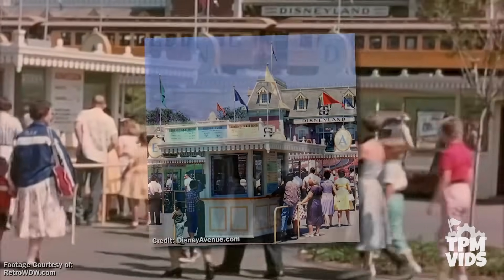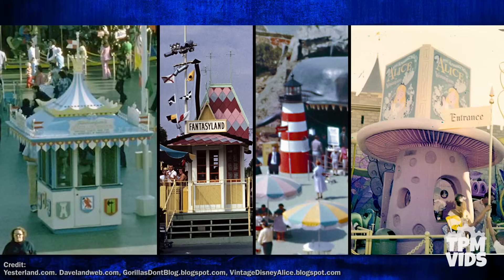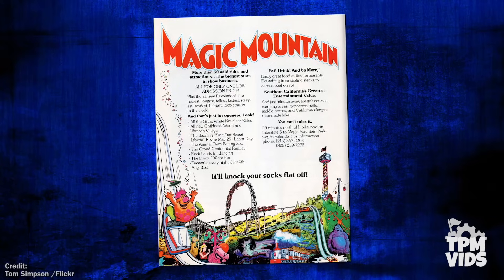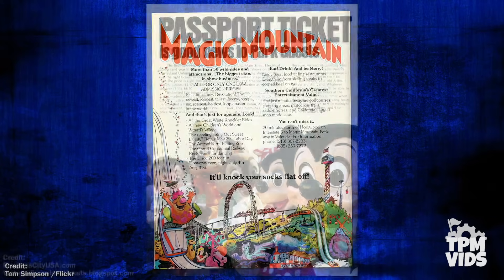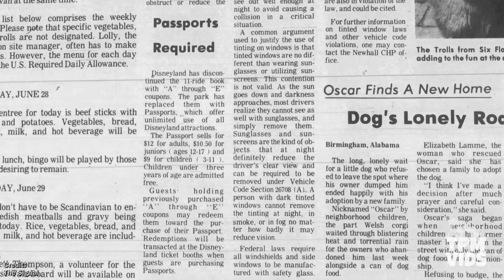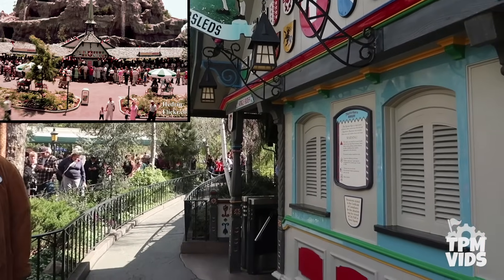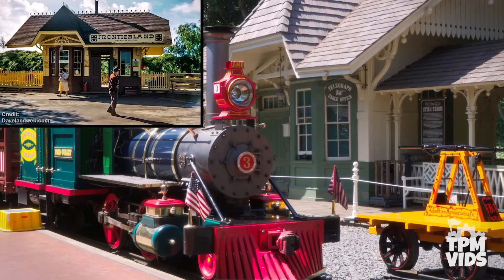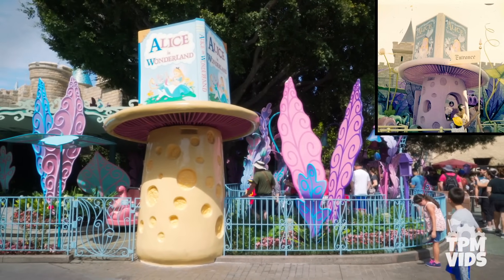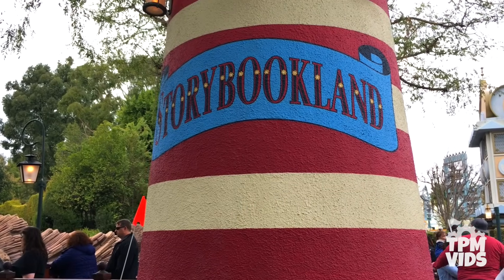While you could purchase these tickets at the park's entrance, another option depending on the attraction was at one of the various booths throughout the lands, which included Fantasyland. However, in the late 1970s, in order to compete with Magic Mountain, all-inclusive passports were introduced as an alternative to buying individual tickets, and in 1982, the A through E Ticket system was officially put to rest. However, you can still find a number of these booths within the park, especially within Fantasyland, though some debate as to which are originals, refurbished, or complete replicas. Either way, the next time you're in Disneyland, look out for these fantastic tributes to the past.